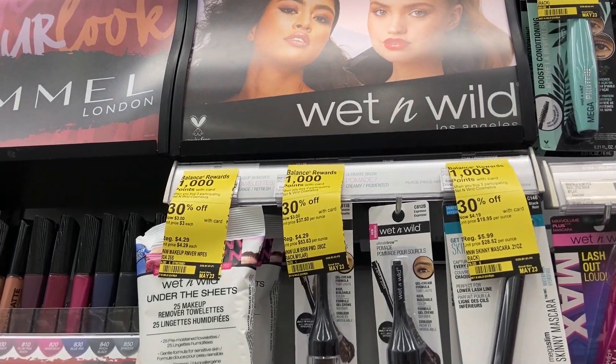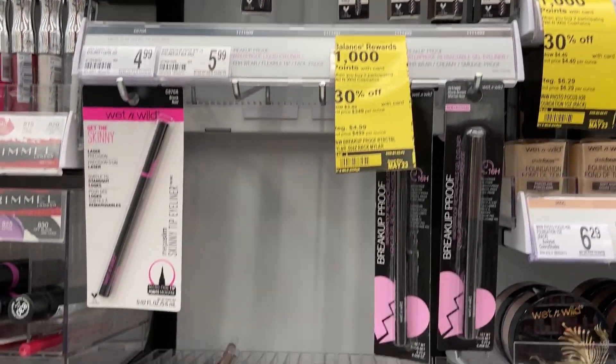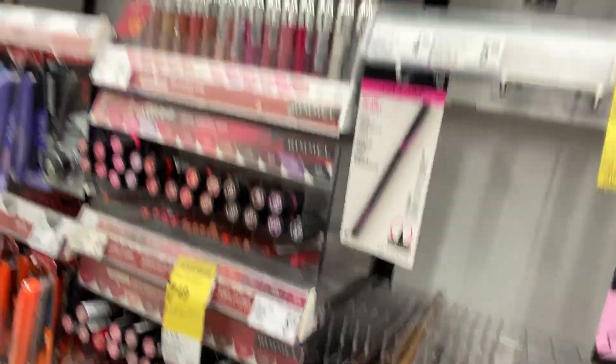Let's head in and check it all out. Grab an easy deal on Wet and Wild cosmetics this week. They're 30% off and when you buy two of them, you get 1,000 balance rewards back. There are no coupons here. It's a pretty cheap brand, but look for brow pencils and lip pencils — normally like a buck 29. With the sale you're paying 90 cents after the 30% off, then getting back 50 cents for each one with that thousand points for two. Less than 50 cents a piece — not bad.